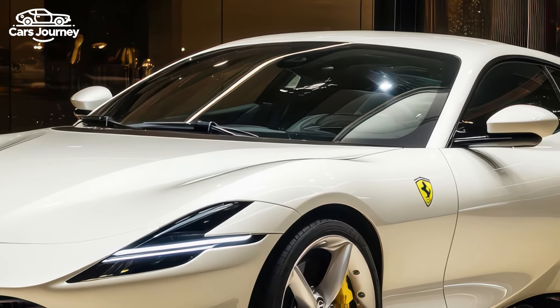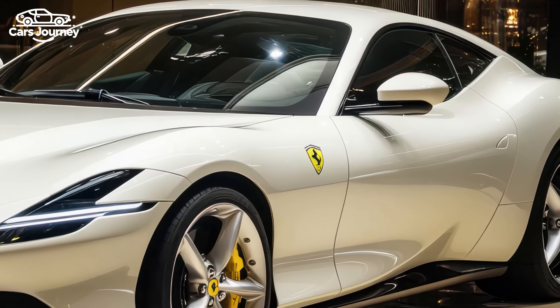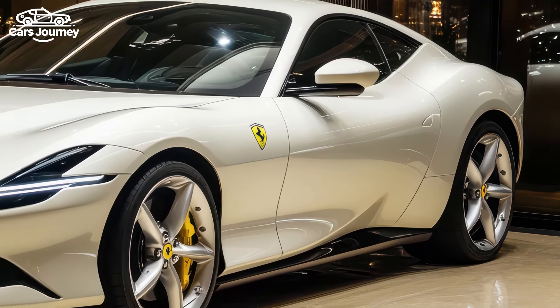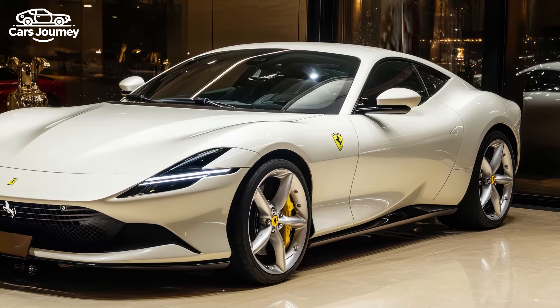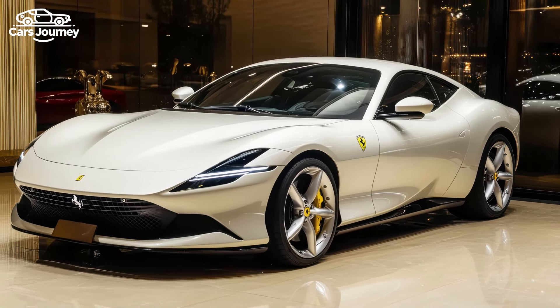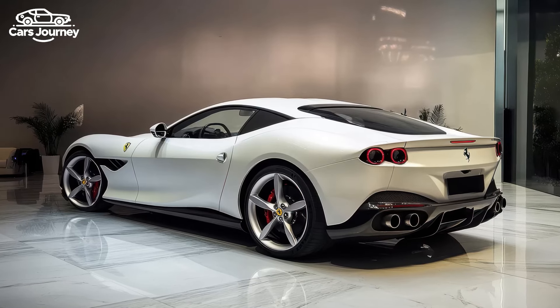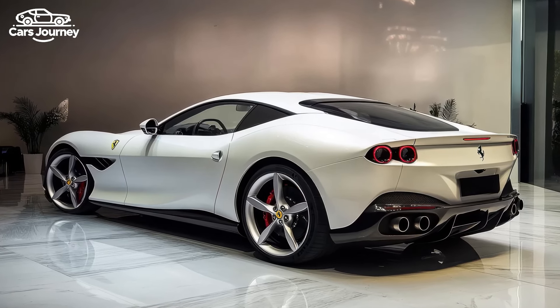The 12Cilindri accelerates from 0 to 62 miles per hour in 2.9 seconds and reaches 124 miles per hour in under 7.9 seconds, despite being slightly heavier than its predecessor. Unlike the trend toward electrification, this car remains purely gasoline powered, with Ferrari drawing inspiration from its 1960s and 1970s GT cars to create what chief marketing officer Enrico Galliera describes as a state-of-the-art muscle car with style and manners.